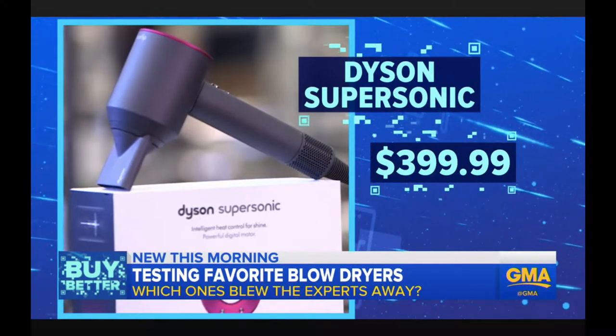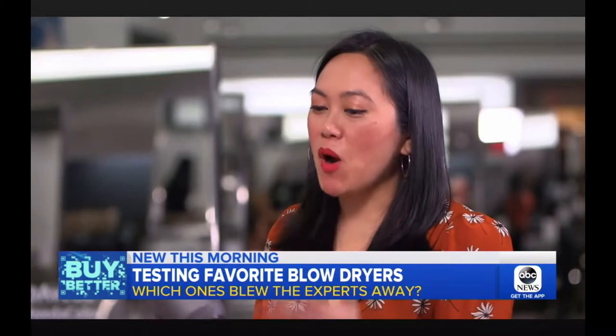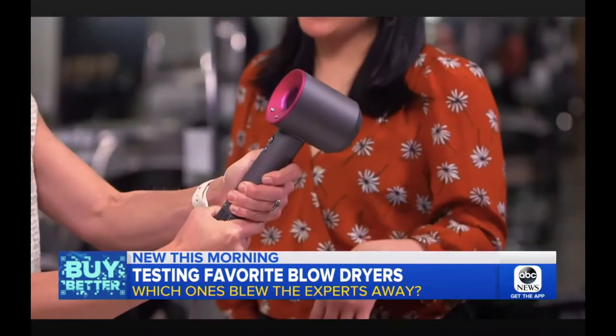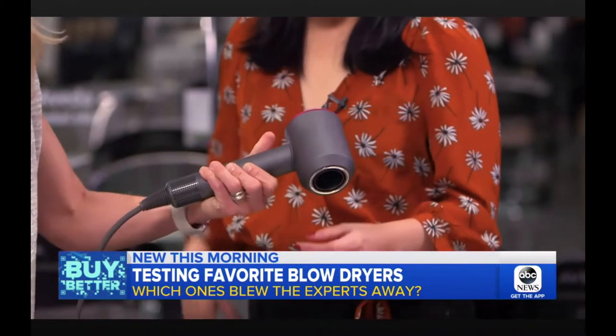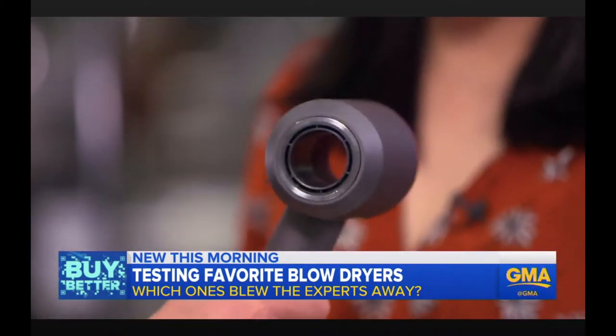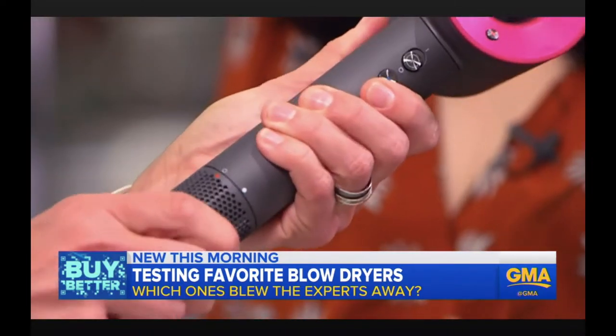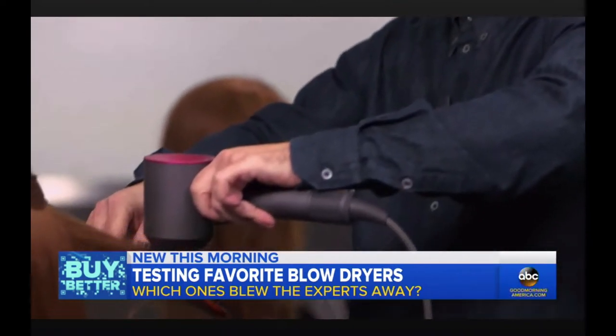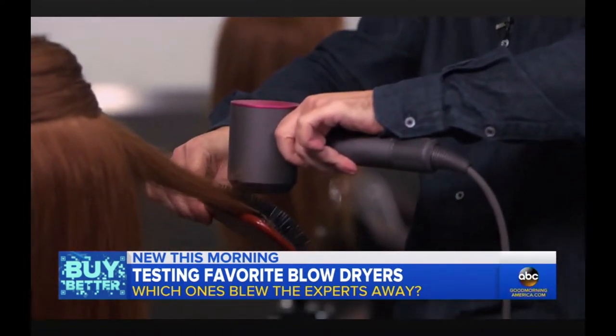The Dyson is $400 for a hair dryer, but it is a marvel of technology — as hot as you're going to get, as fast as you're going to get, and it's beautiful. It's also quieter, and probably the favorite feature: there are no fan blades, and the intake is in the handle so it doesn't accidentally suck your hair in.